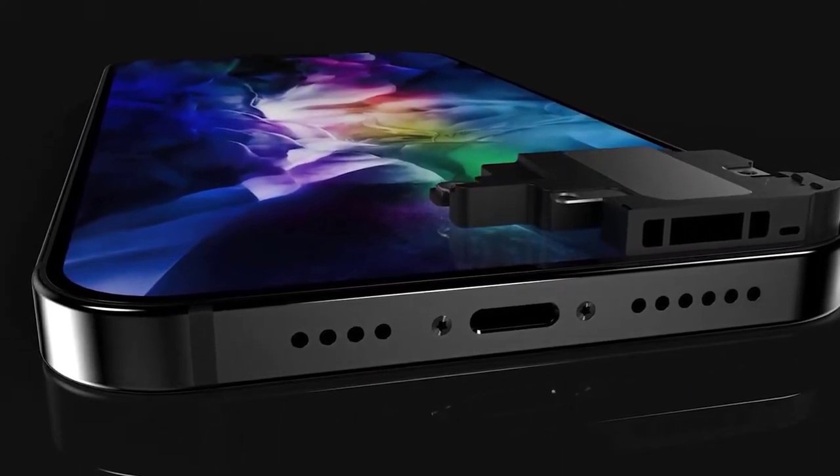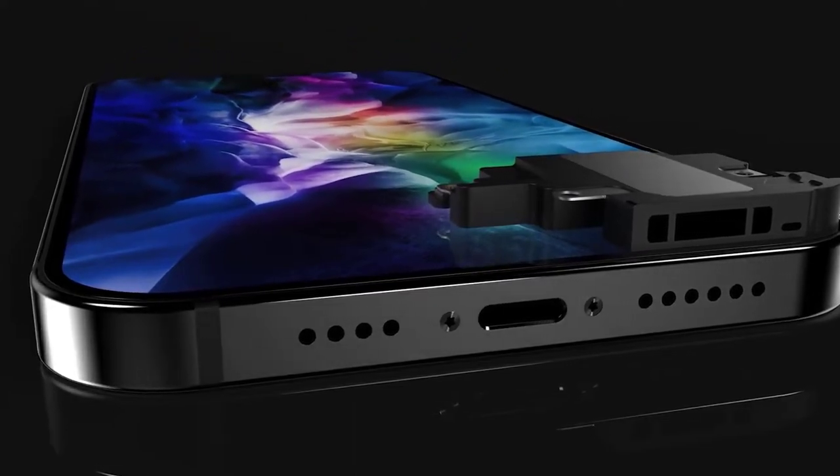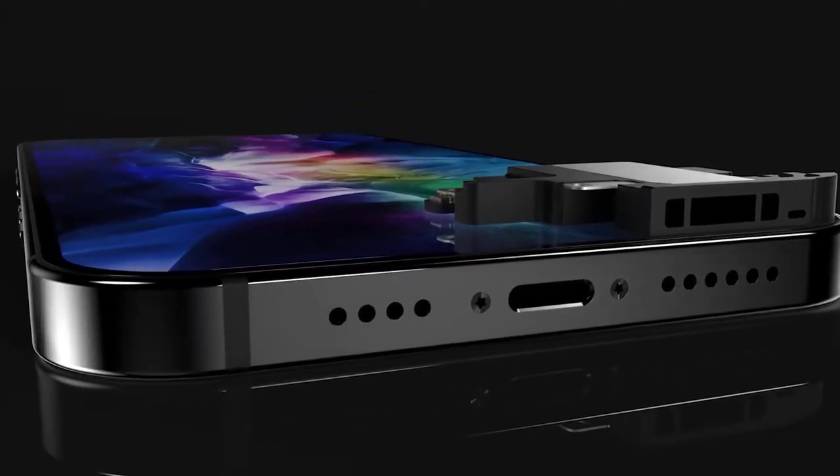We also have news of improved speakers in the iPhone 12, which again was always likely. This news comes from Everything Apple Pro and Max Weinbach. We don't get to see the speaker itself, but they seem to have better performance, especially with lower frequencies.